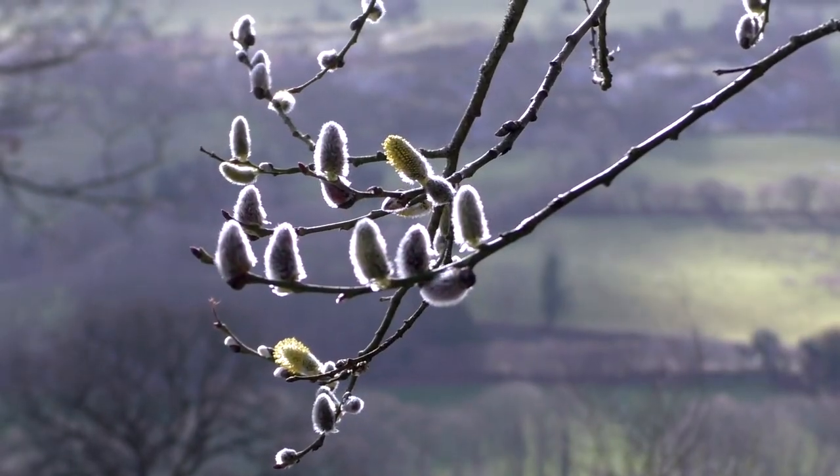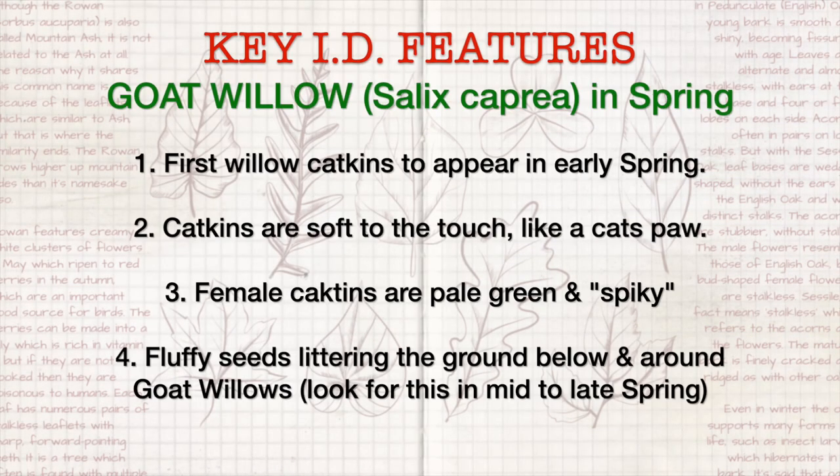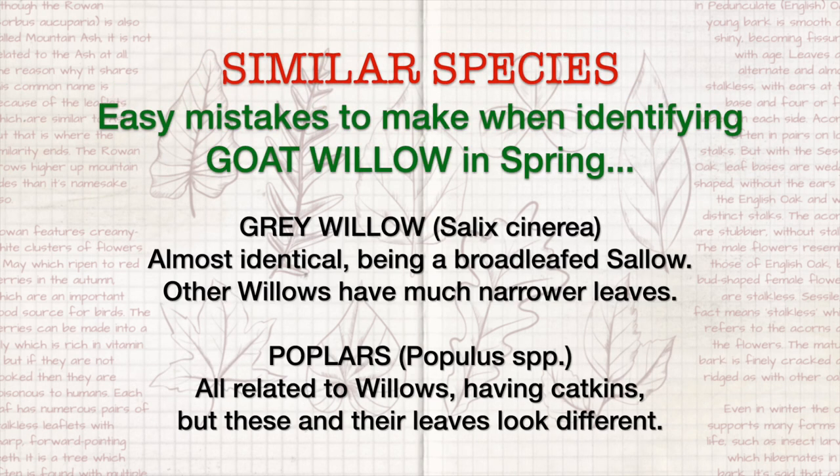Well, that's all our identification for the goat willow in spring. We'll come back in the summer and get a really good look at the leaf. See you next time in the summer.